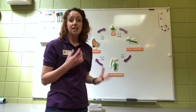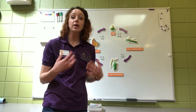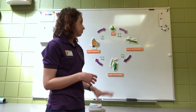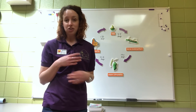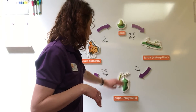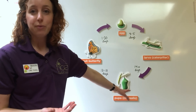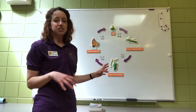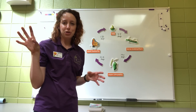They just eat and eat for about two weeks — kind of like you guys growing right now, just eating and growing all the time. After about 14 days of eating, they become a pupa or chrysalis. This is where all the magic happens: their cells are rearranging, they're becoming less of a caterpillar and more of a butterfly.